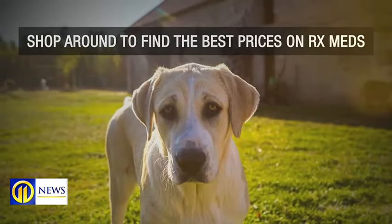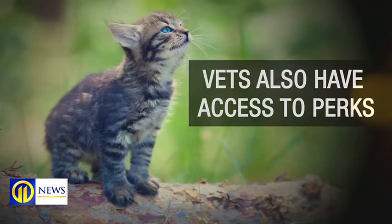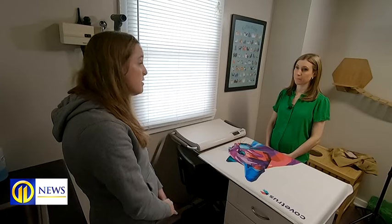Shop around to find the best prices on prescription medications. Most people assume online pharmacies are cheaper, and sometimes they are less expensive, but buy from a reputable source. Vets also have access to perks — if you're buying a six-month or year supply, there are rebates ranging from about $25 to $100.